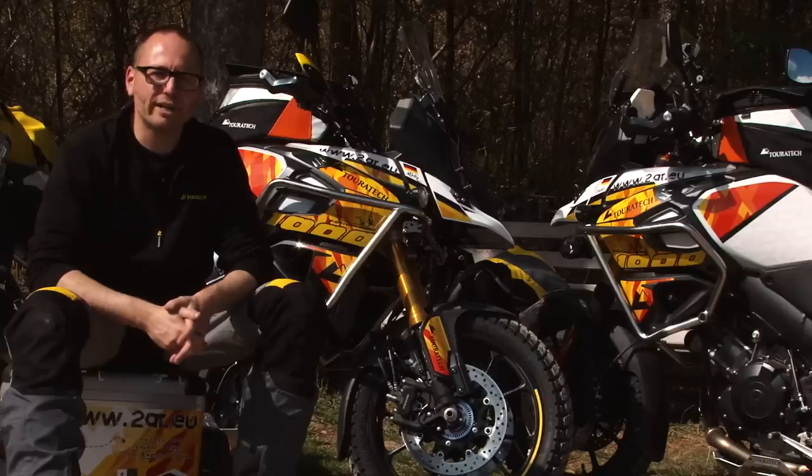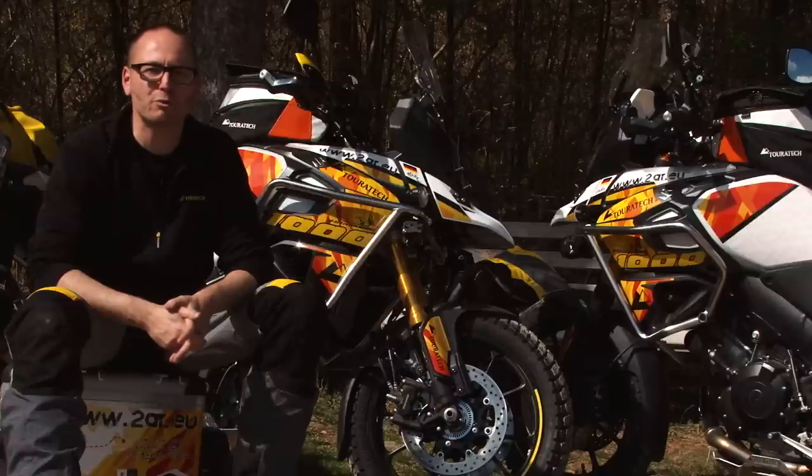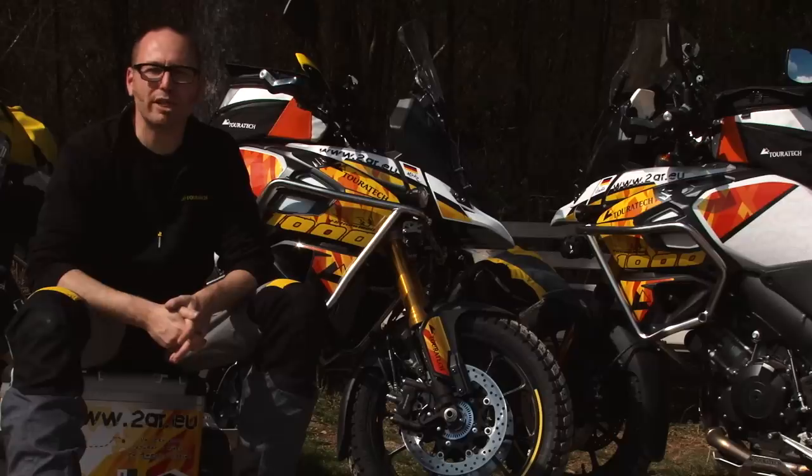When we get new bikes, the whole development team is very excited. We have the opportunity to develop new parts for these bikes, and this will push the whole Touratech brand forward.